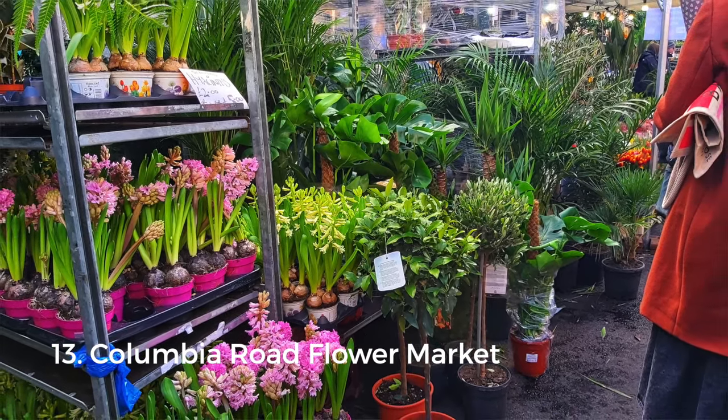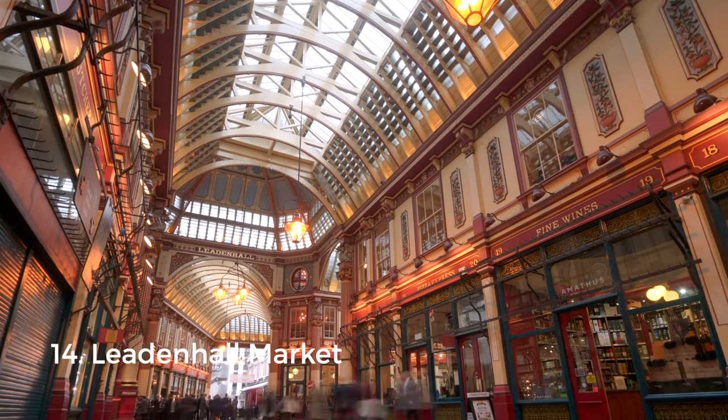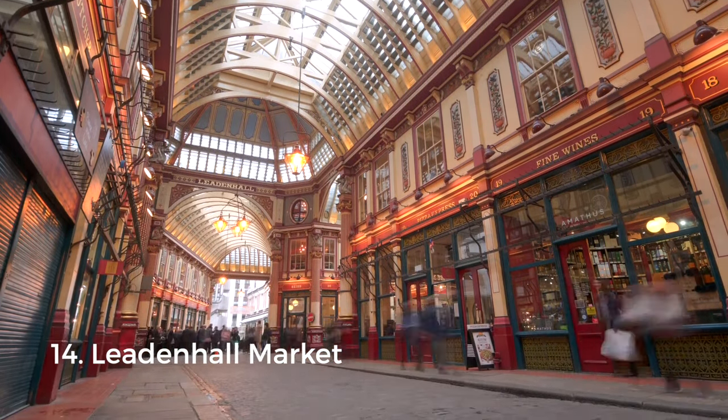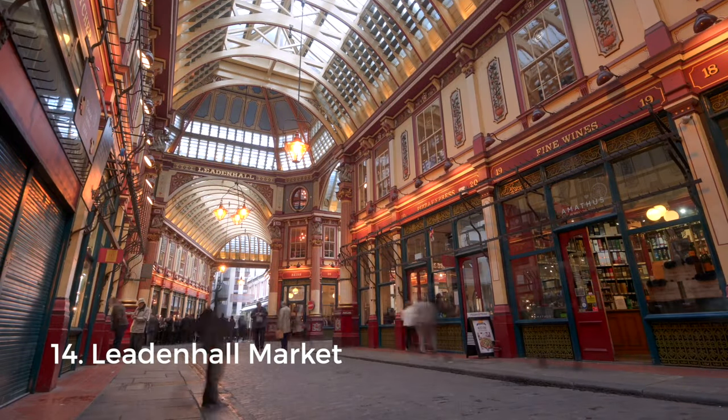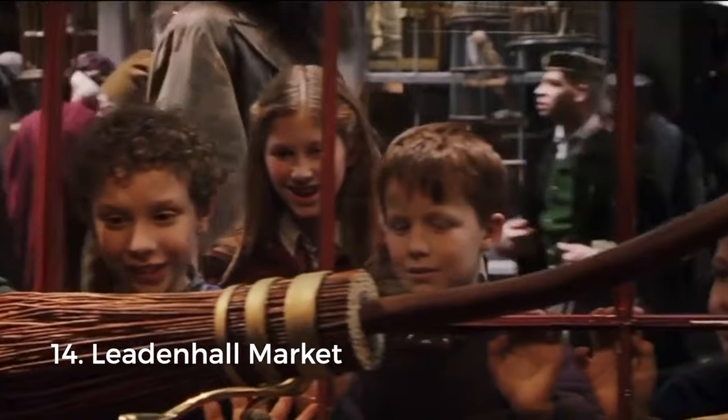Columbia Road Flower Market is only open on Sundays, so bear that in mind and get there as early as possible to avoid the crowds. If you love Harry Potter, Leadenhall Market might seem a little familiar — it was used as a filming location in Harry Potter and the Philosopher's Stone.